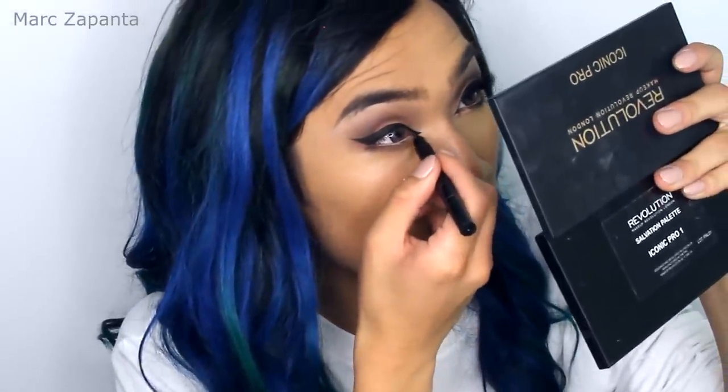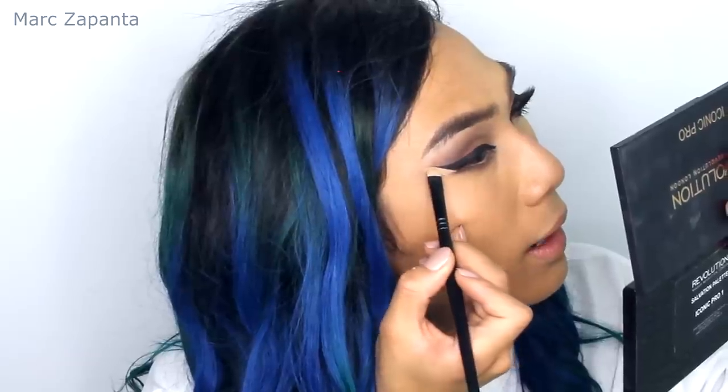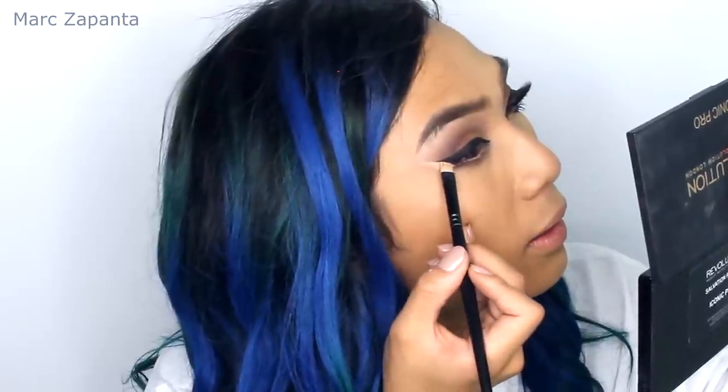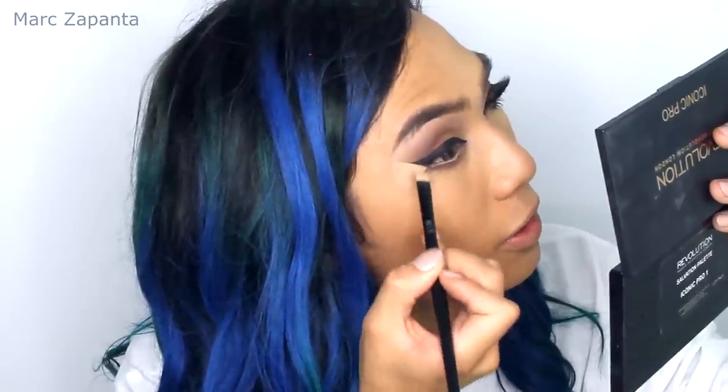For the inner corner, I used the Revolution Awesome Double Flick Liquid Eyeliner — it's got a thin end and I just drew a little triangle at the front for the inner corner wing. If you find it super hard to get your eyeliner really sharp, take your square liner brush or concealer brush, line underneath the black liner, and push the product down to sharpen it up.